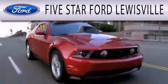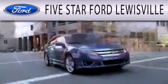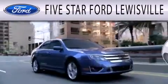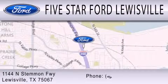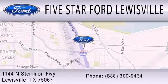Five-Star Ford Lewisville is dedicated to doing everything possible to ensure that the experience you have selecting your next vehicle is as pleasant as possible. We are located at 1144 North Simmons Freeway in Lewisville.